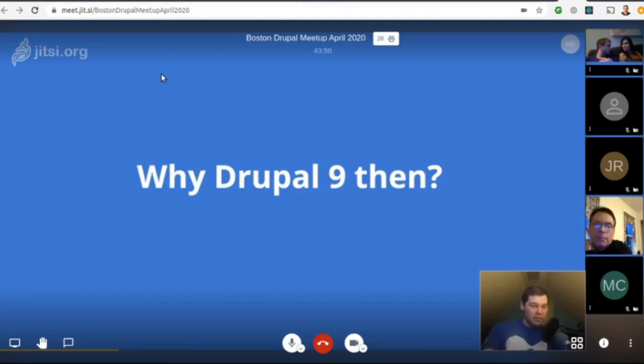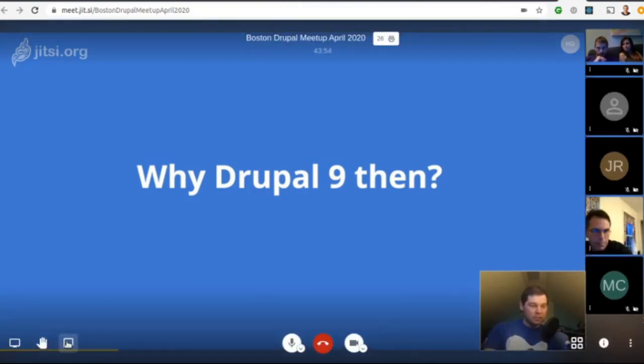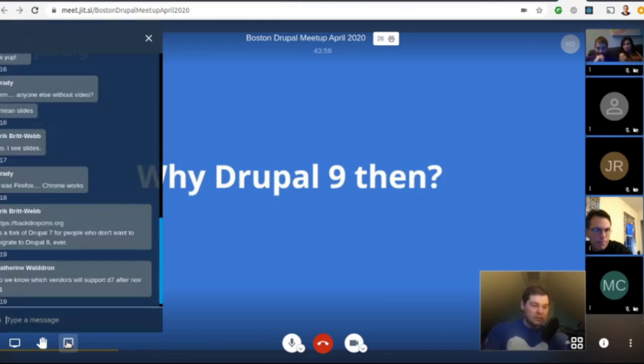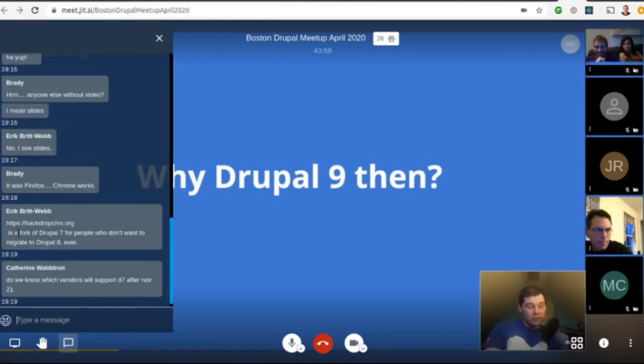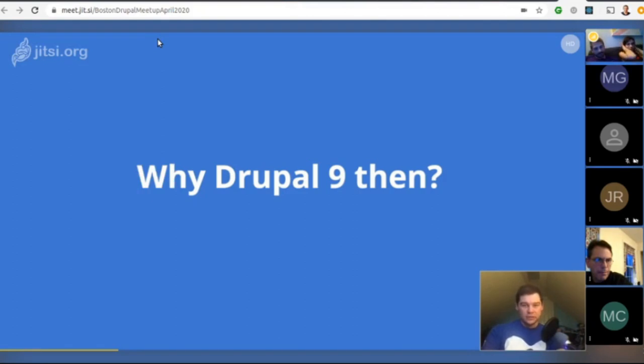Some people have mentioned in chat that there's Backdrop CMS, which supports Drupal 7 for those who don't want to migrate to Drupal 8. Someone also asked if we know what vendors will support Drupal 7 after 2021 — we don't know who those vendors are yet.